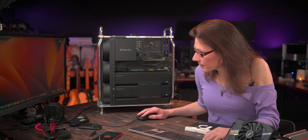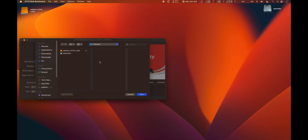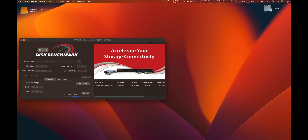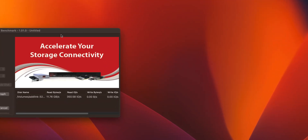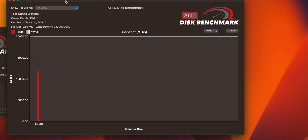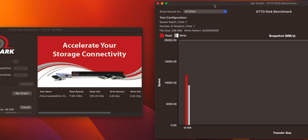Now let's open ATTO disk benchmark, point it to the 32TB Adlink array. And we have roughly 11.8 GB/s read speed, 12.2 GB/s read speed, and roughly 9.5–9.6 GB/s read speed.